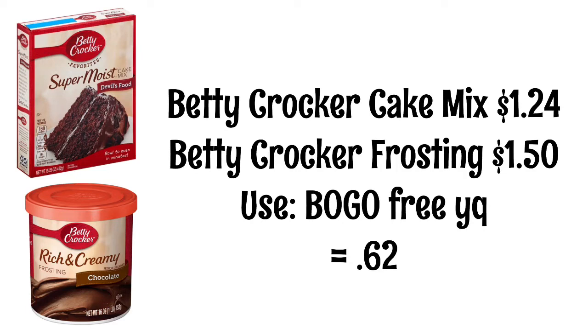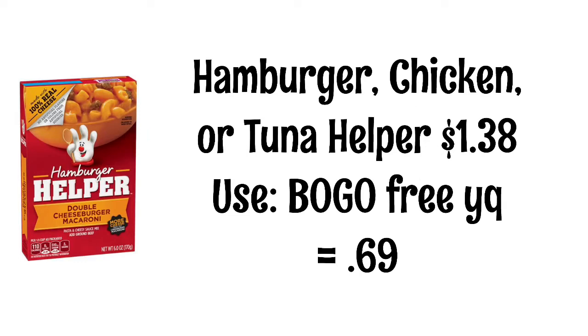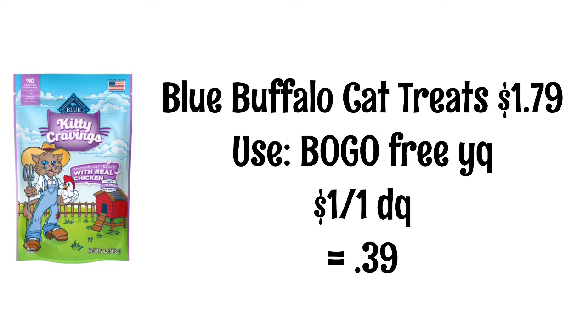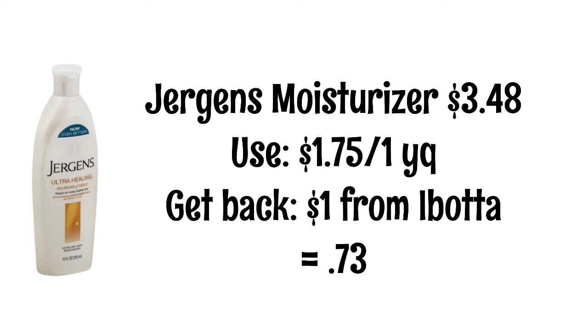There's a yellow coupon that makes the frosting free when you buy the cake mix, so they'll be 62 cents each. I really wish Cody liked these but he doesn't, so I won't be buying any. Hamburger, chicken, or tuna helpers are $1.38 with a BOGO yellow coupon, so they'll be 69 cents each. Langer's 14-ounce juices are $1 with a BOGO yellow coupon, so they'll be 50 cents each. Blue Buffalo cat treats are $1.79 — there's a BOGO yellow coupon plus a $1 off digital coupon if you haven't used it, making them 39 cents. There may be printable coupons too but I'm not sure if they've expired — leave a comment if you know!